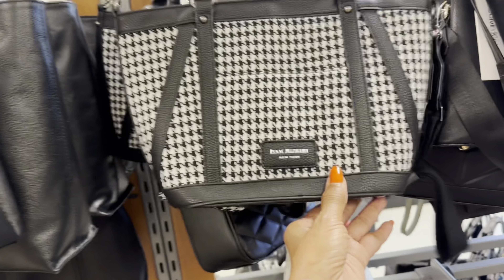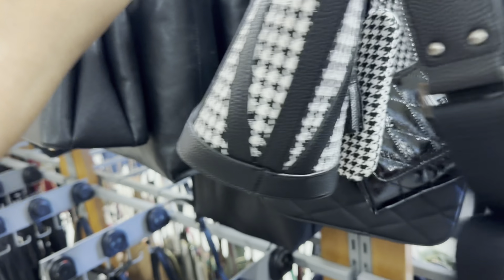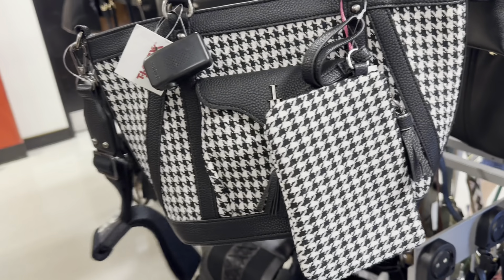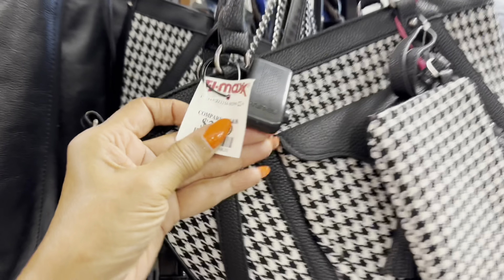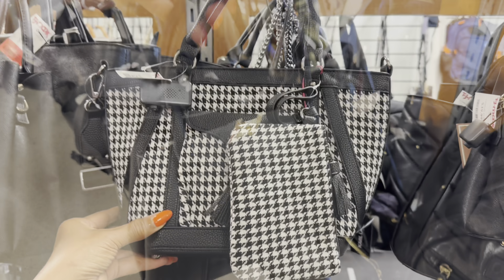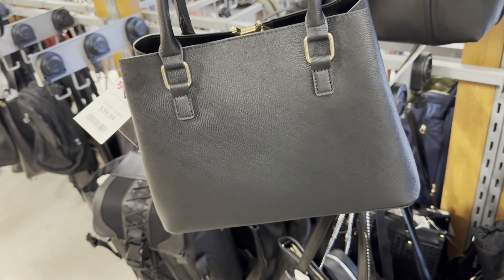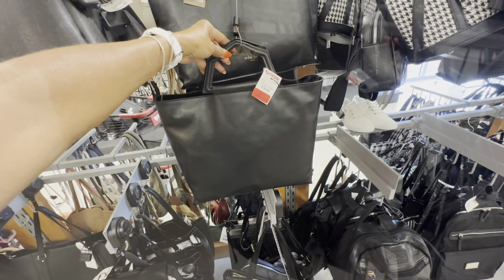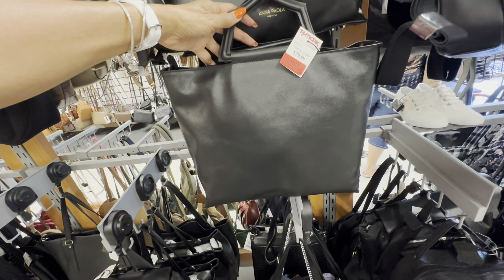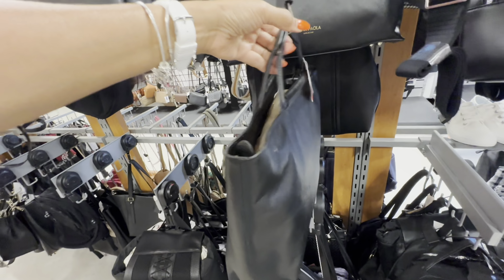So look — this is Isaac Mizrahi, houndstooth, top handle shoulder strap. This is the front of the bag, comes with a pouch, zip top pocket in the back — $30. I like this Calvin Klein shoulder strap, three compartment — this is the back — black and gold, $40. Look at this Anapola — it's on clearance for $64 — top handle, snap in the middle, it's a nice tote.